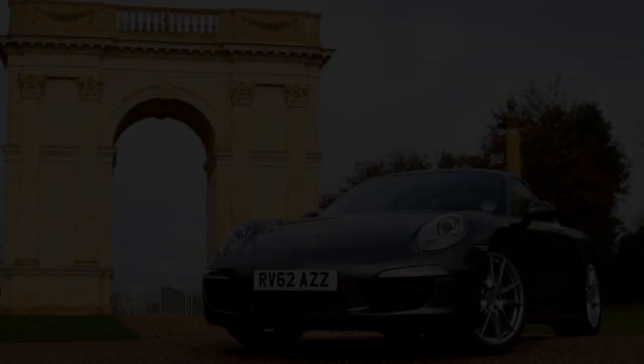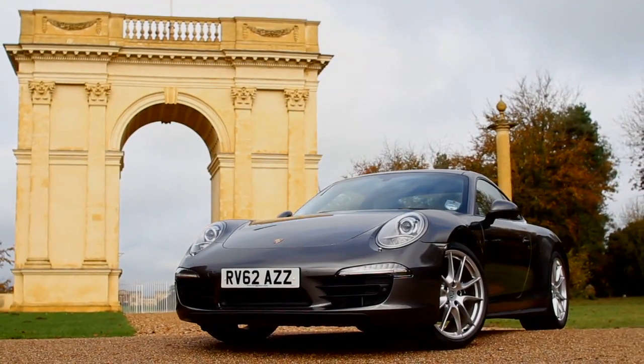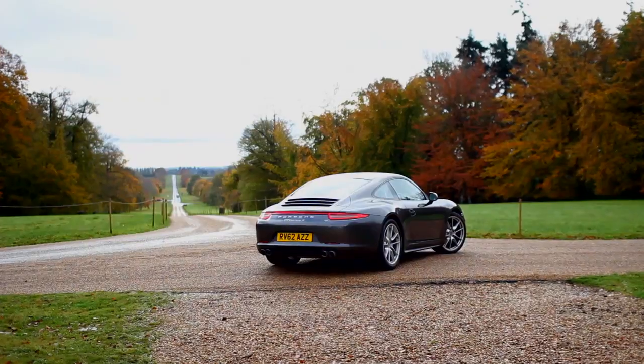The new 4WD variant is faster, lighter and yet more efficient than its predecessor.